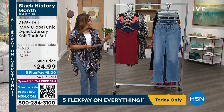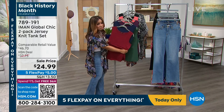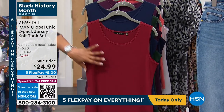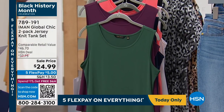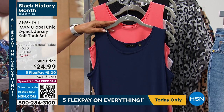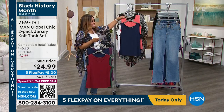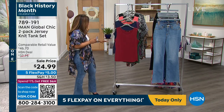These tank sets come in a pack of two — you'll get two solid tanks in two different colors, extra small through 3X. We all love solid jersey knit because of the stretch — right out of the laundry you hang them up to dry, they don't wrinkle, and they're beautiful to travel with. Color combinations include rhubarb and navy, grapevine and trekking green, navy with coral rose, and black and white. At $24.99, these are basically $12 each. Item number is 789-191.